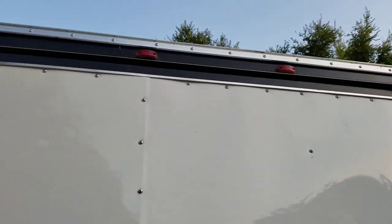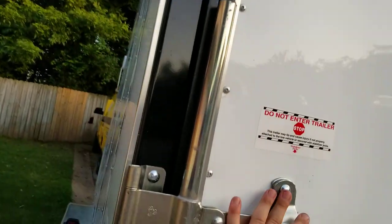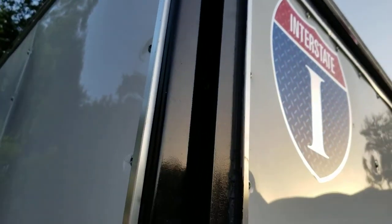But look at this — you see the door moving. I'll take you inside. I don't know what this is; those are latched. I mean, you just need a lock there. But you see that gap? Yep.